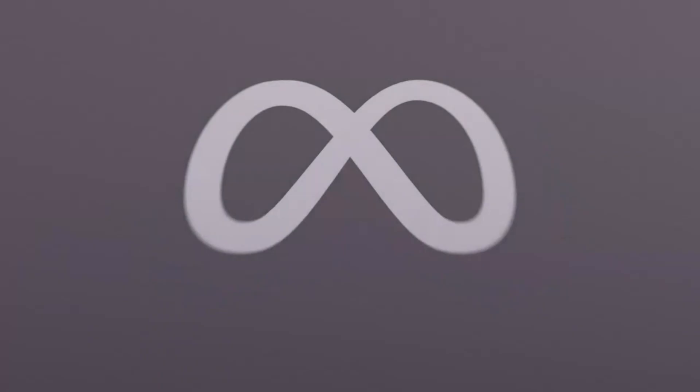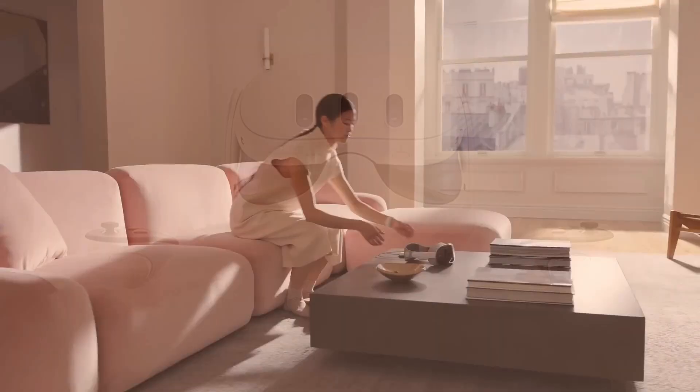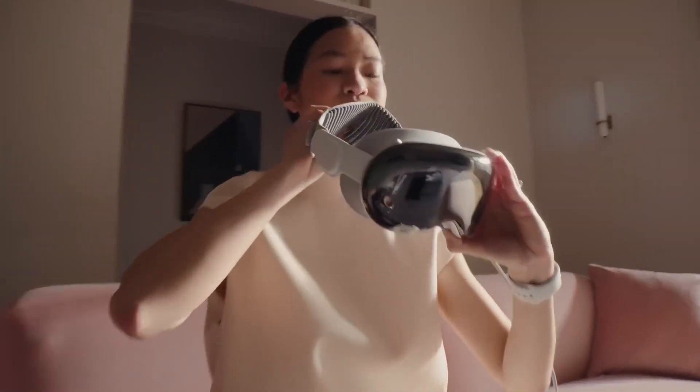Hey everyone, welcome to VidGuide. Today we're diving into the battle of the VR titans: Apple Vision Pro vs. Meta Quest 3. These two headsets are redefining immersive technology in 2024, but which one stands out as the ultimate game-changer?